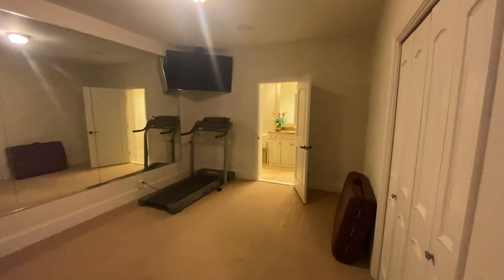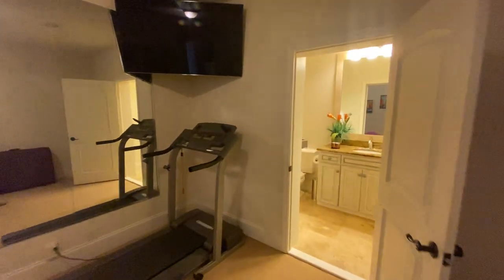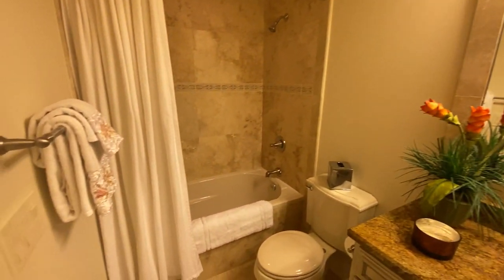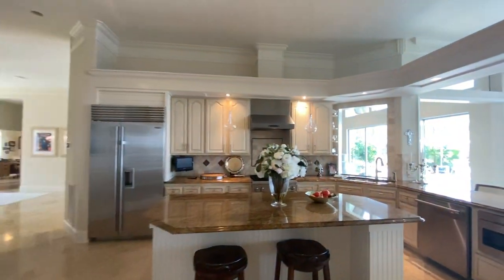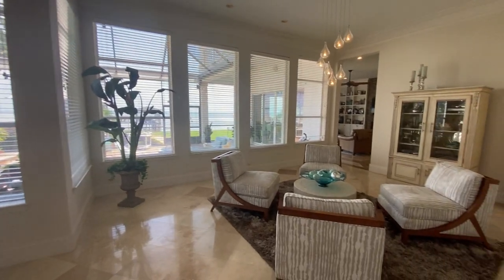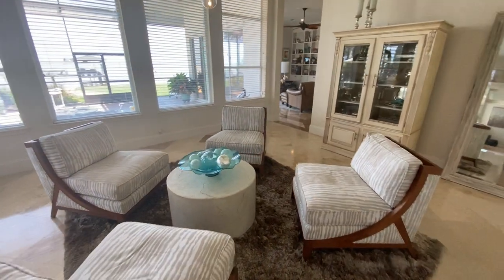Now this is really something — they've used this as a gym. It's got its own closet. They've had a sauna here over time, but I don't think they have that anymore. Full bath. You could do Peloton, treadmill, or set it up for sleeping — just depends on who buys it. They get a lot of use out of this space. Great views.